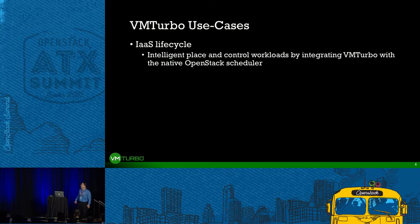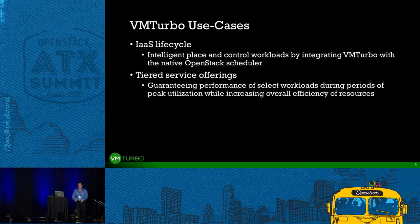Especially as you offer self-service capabilities, you need to decide where to deploy VMs, whether you have enough capacity, and what's the best place for that workload to run initially and going forward. You can't rely on humans to do this because you want it to be agile, self-service, and fully automated. Customers rolling out large-scale infrastructure want to differentiate their services, offering different tiers and guaranteeing the performance of those workloads across a shared environment.